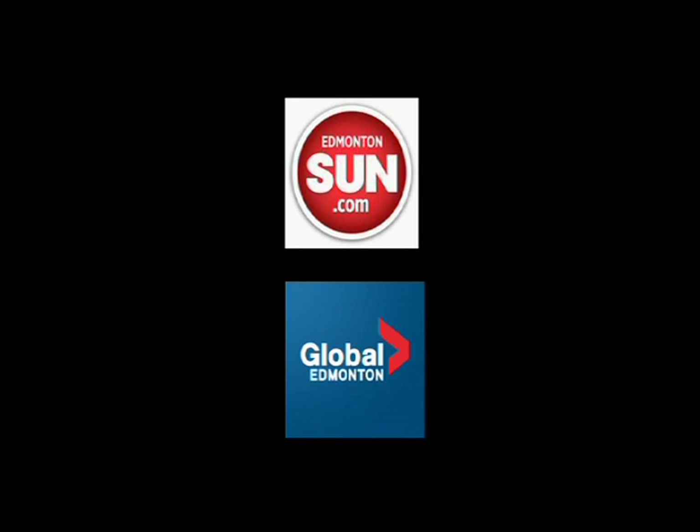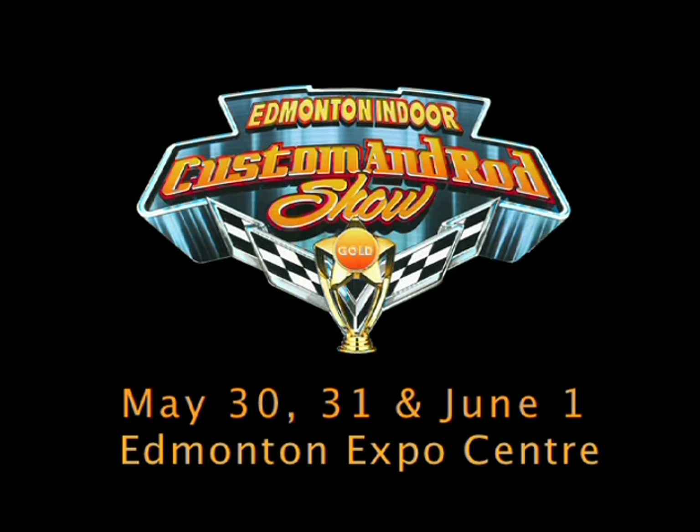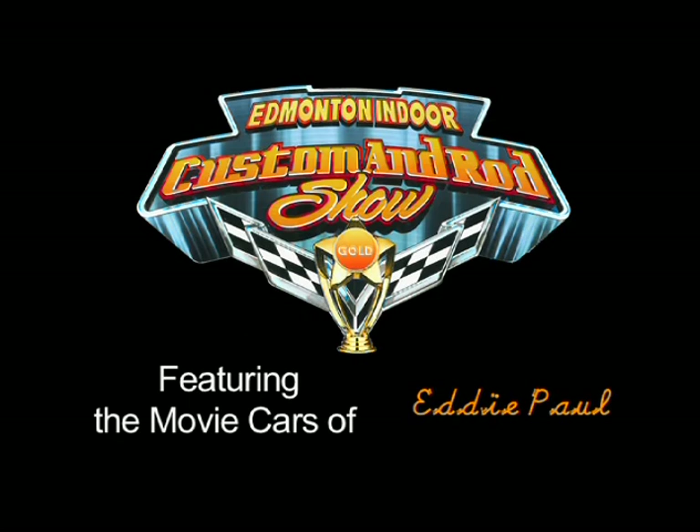So don't miss a single moment of the Custom and Rod Show — May 30th, 31st, and June 1st at the Edmonton Expo Center. Featuring two of my movie cars and a show-stopping, never-seen-before military-style custom three-wheel motorcycle. The Custom and Rod Show is presented by Carlson Body Shop Supply and Lift King.